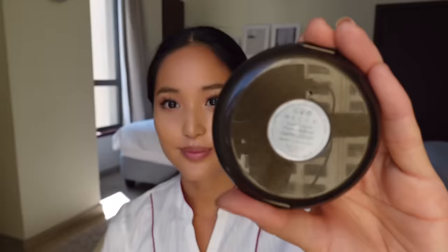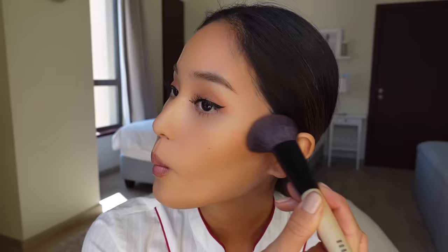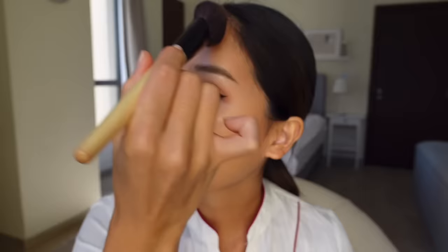I'm going in with my Bobbi Brown blush brush and my Becca Sunlit Bronzer in the shade Capricorn. This bronzer is quite pigmented so I try not to use too much. I shake off any excess, make a fish face, and start by applying it to my cheekbones, then apply some on the jawline and the hairline of my forehead. You can also make a three shape with your brush if that's easier.